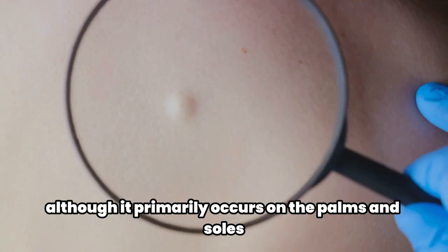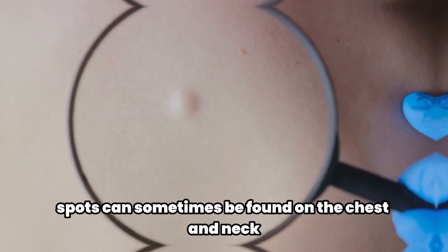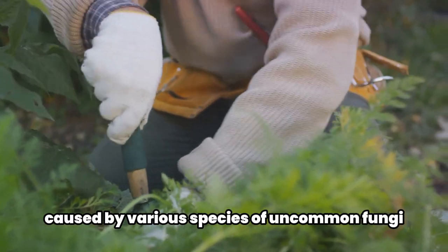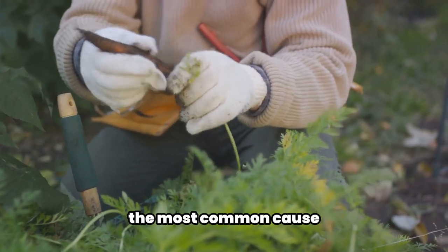Although it primarily occurs on the palms and soles, Tinea nigra spots can sometimes be found on the chest and neck. This skin condition is caused by various species of uncommon fungi including Pheoanellomyces wernecki, the most common cause.